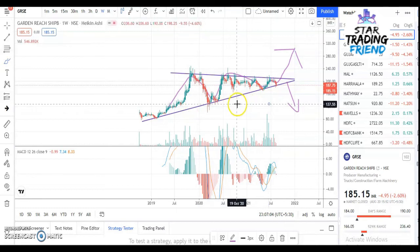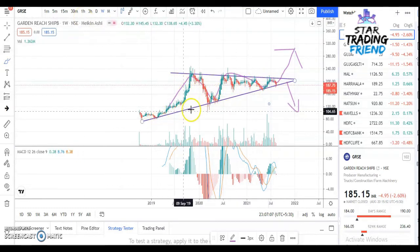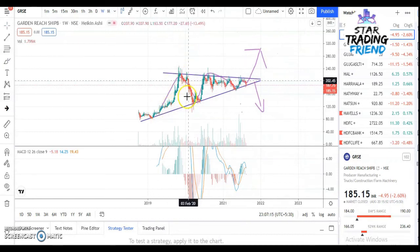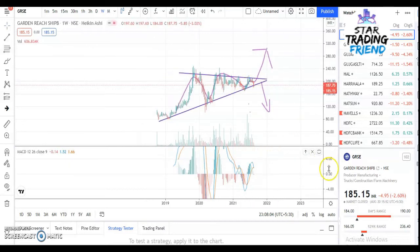I'll talk about the support line and resistance line. The support line always pushes the price to go up — from support, you can see the price has gone up multiple times. The resistance line pushes the price to come down, and at multiple places you can see the price has come down from resistance. So now we have to wait for the breakout to happen before entering the stock.